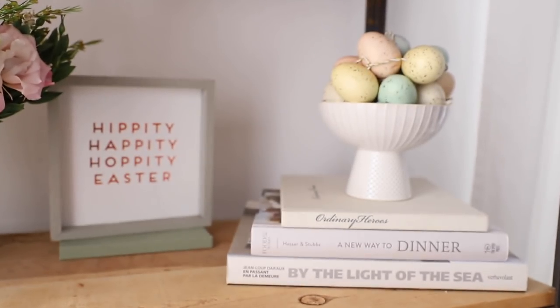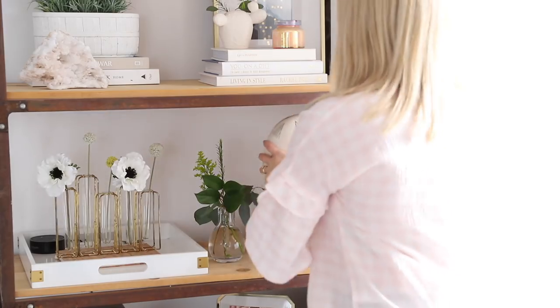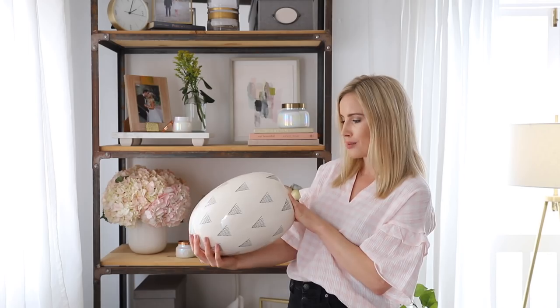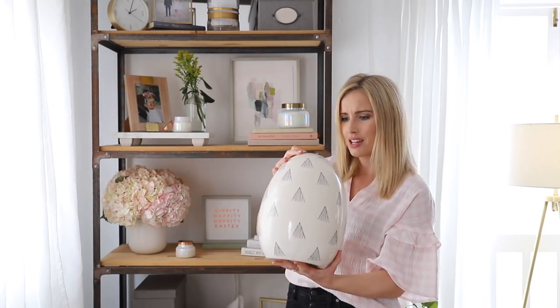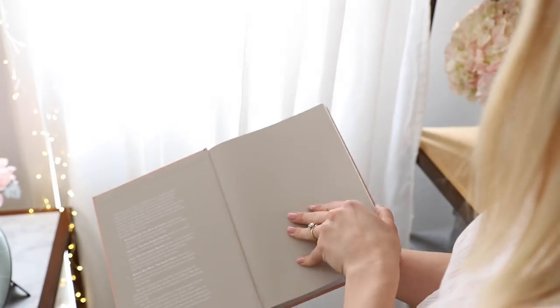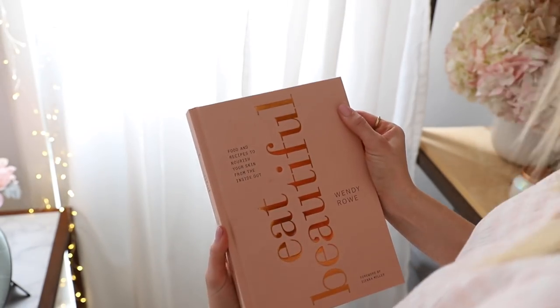Number eight is eggs! I found these pastel eggs — they're actually a garland but it didn't really fit on the window, so I piled them all in a little cup. It makes the perfect detail in my pastel bookcase. I also got this big egg that could be a centerpiece, go in a bookcase, or sit on a side table. It's kind of hipster — white and gray — but it's an egg, it's Easter, and it's fun for spring. I also found this beautiful book called 'Eat Beautiful: Food and Recipes to Nourish Your Skin from the Inside Out' — great for decorating and actually reading!